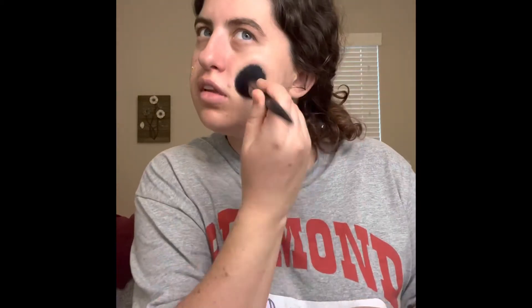The next thing I'm going to put on is my Revolution Makeup Revolution London Seal and Define Full Coverage Foundation. I can't wait to add this to my empties because I'm really glad I'm going through a lot of my primers and foundations and stuff.